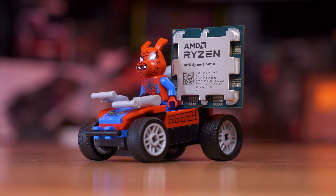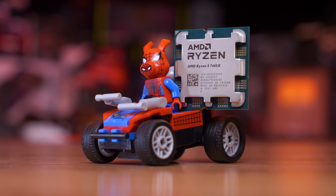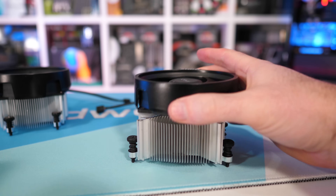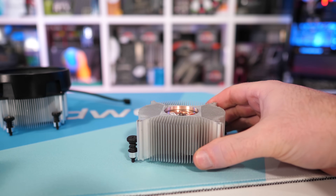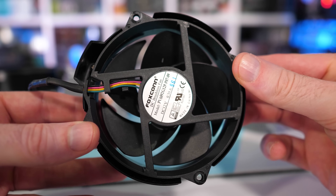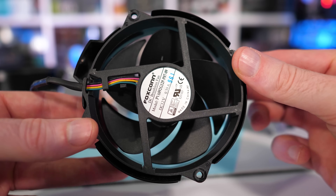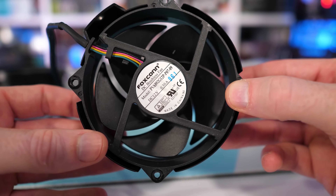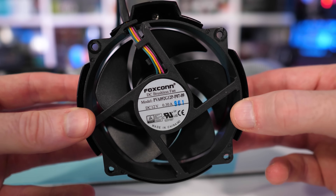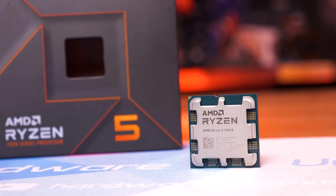It's also extremely difficult to validate an undervolt — to do so with any accuracy would take at minimum days of stress testing. My 7600X accepted the maximum undervolt value of negative 30. It loaded straight into Windows without an issue and I began testing. After an hour of looping Cinebench R23, things looked really good — thermals were down and performance had actually improved. Gaming also appeared to enjoy a nice performance bump. But then I tried to run the Blender benchmark and within minutes the application crashed to desktop. After several tries, I reverted back to BIOS defaults and the stability issues went away.